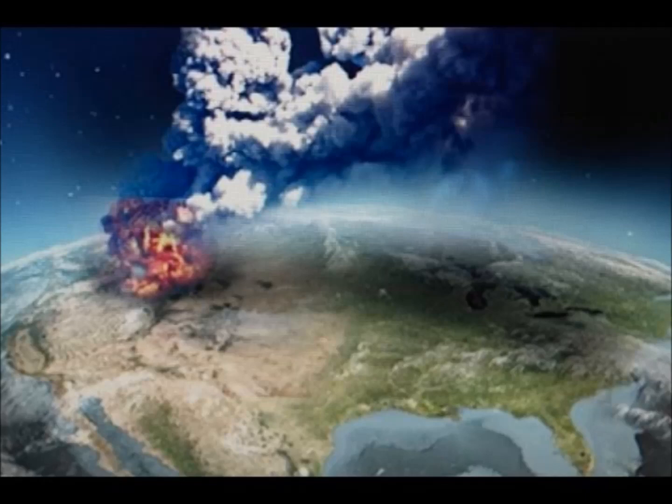To get an idea of this scale: the largest eruption in recorded history, Mount Tambora in 1815, erupted about a sixth of that.